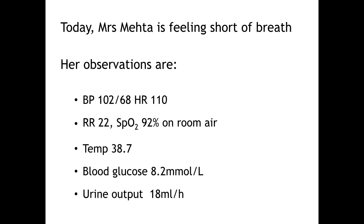As you approach the end of the bed you can see Mrs. Mace is working quite hard with her breathing. She has a respiratory rate of 22, and her saturations are 92% on air. A blood pressure of 102 over 68 may be low for her, so it's important to look at the trend over the past few hours. She's also tachycardic with a heart rate of 110. She has a high temperature of 38.7, which may be contributing to her increased heart rate. Her blood sugar of 8.2 is acceptable after surgery — we generally aim for between 4 and 10 — and her urine output of 18 mls per hour is low. We like to see 0.5 to 1 ml per kilo per hour after an operation.